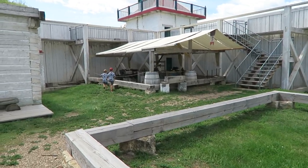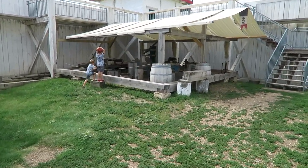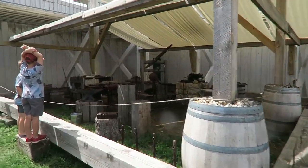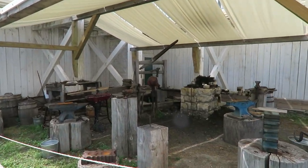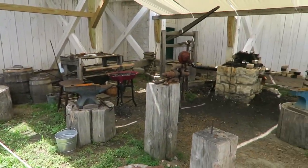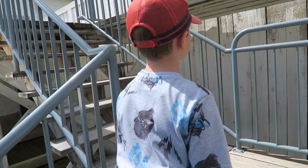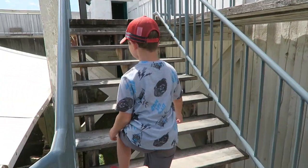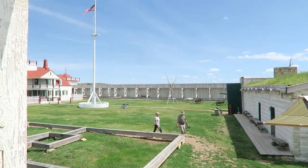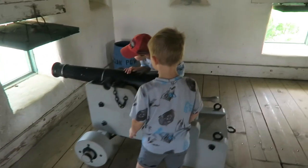Merritt's lucky day — he found the blacksmith shop! It smells like they're doing something. I smell fire. Up here — see the lookout. Mom, didn't they have rails in the olden days? No, there wouldn't have been any rails.